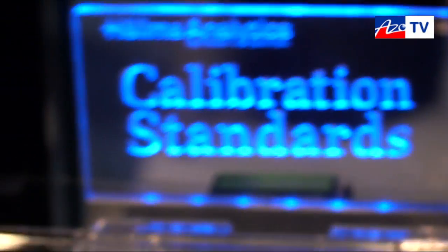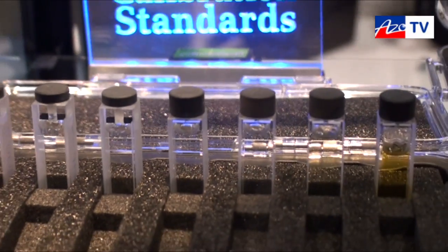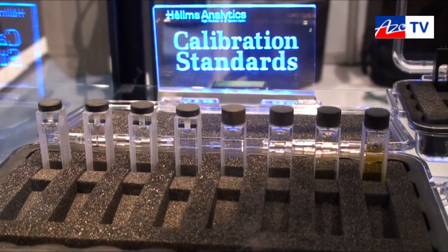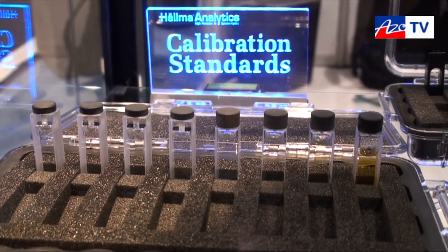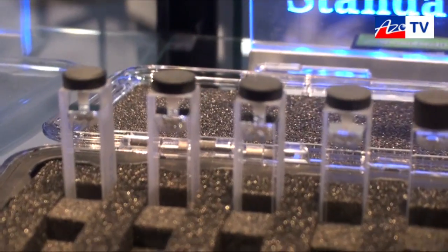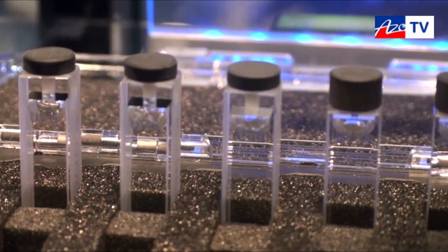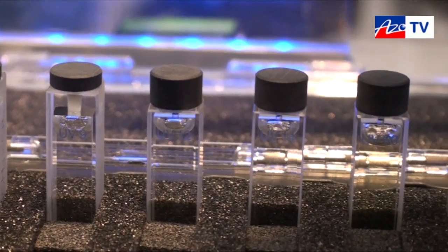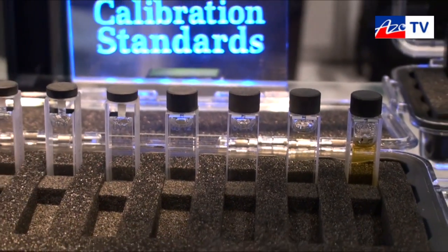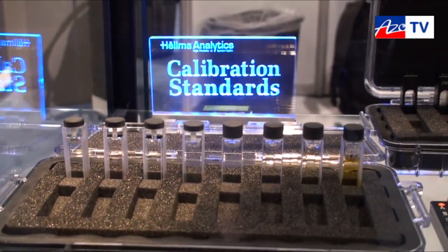We use this technology to offer calibration standards that we fill into our high quality cuvettes and permanently seal them. These are reference standards proposed by regulatory authorities like the United States Pharmacopoeia or the European Pharmacopoeia, recommended to validate your spectrophotometer. They are permanently sealed so you don't have to bother about setting up these reference standards again and again. We deliver these together with a certificate, as we are accredited to DIN ISO 17025, giving you traceability to primary standards.